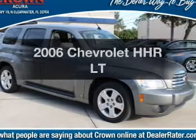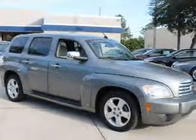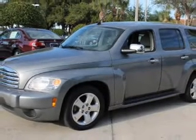Get noticed in this 2006 Chevrolet HHR. If you're looking for a first-rate auto, this one could be yours today. With an efficient four-cylinder engine that responds smoothly to its automatic transmission.